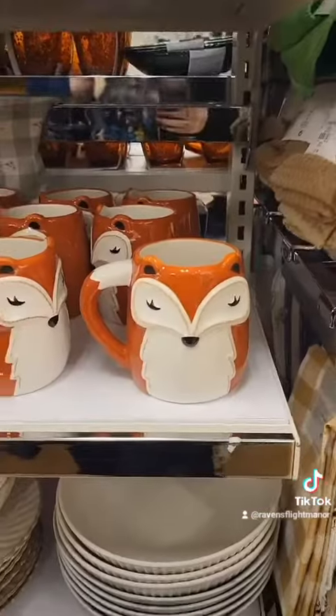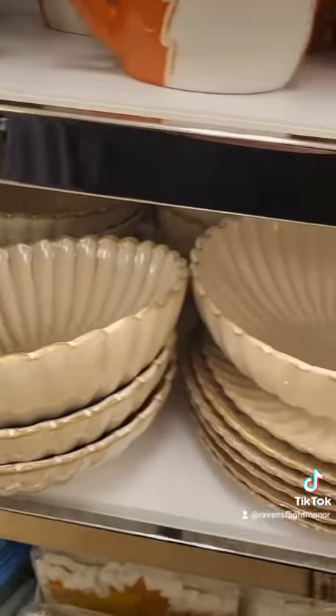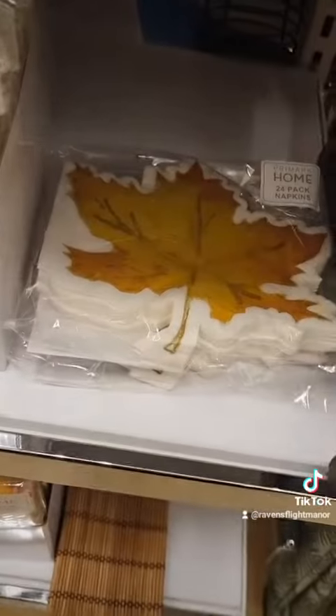Those wreaths are very impressive for 16 euros, I was yeah. And this little guy came home with me because he's too adorable. And yeah, those plates and bowls are just gorgeous, and the napkins - yeah, ten out of ten.